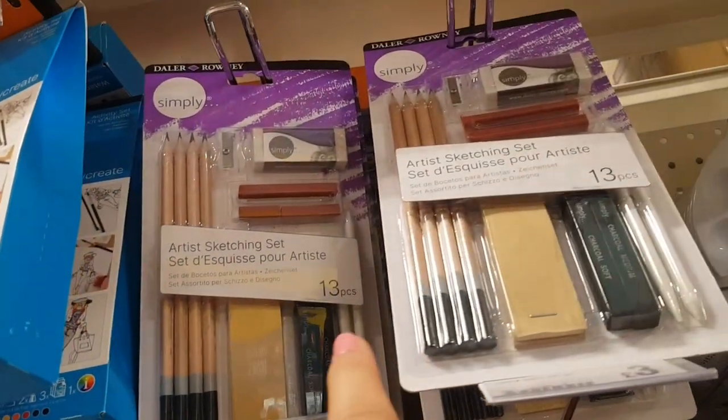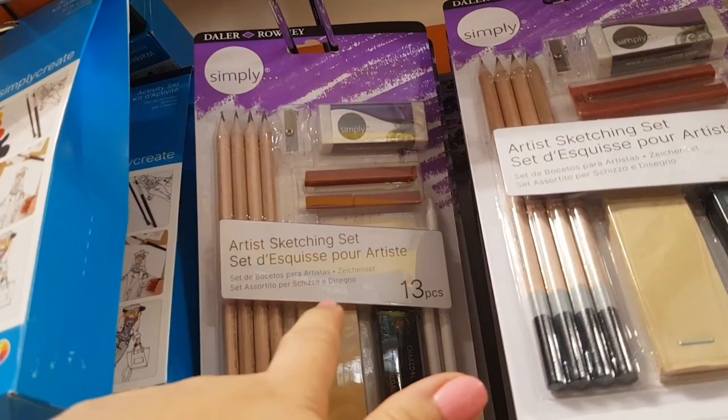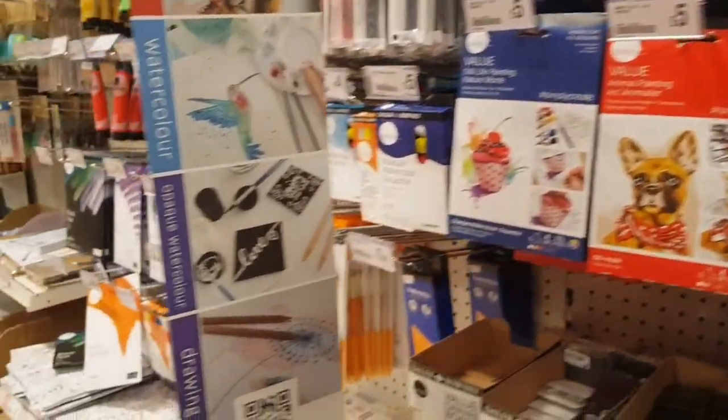And then look — we've got simple pencil art sets. So you get rubbers — or erasers as you call them in other parts of the world — and charcoal pencils. So there's quite a few nice little art bits and bobs there.